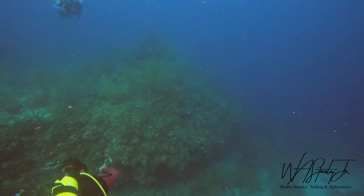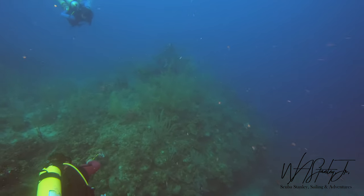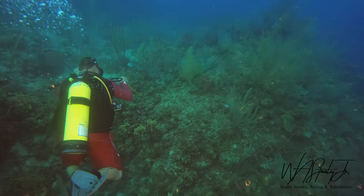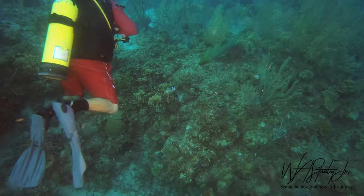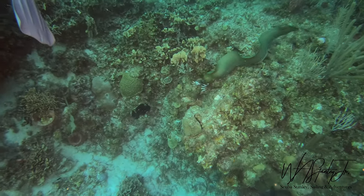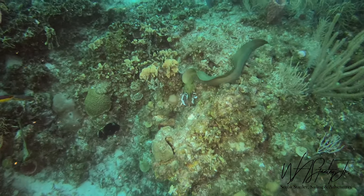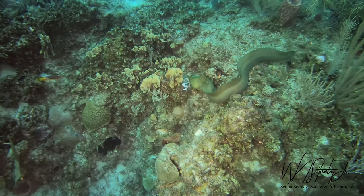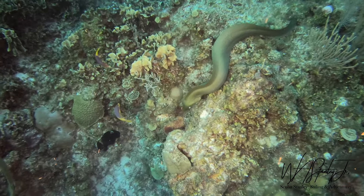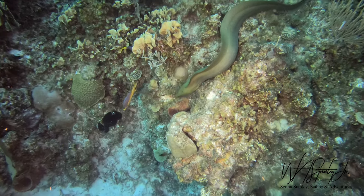Here comes the divemaster with the lionfish, and here comes our green moray eel for a snack. I guess he can digest those spines.